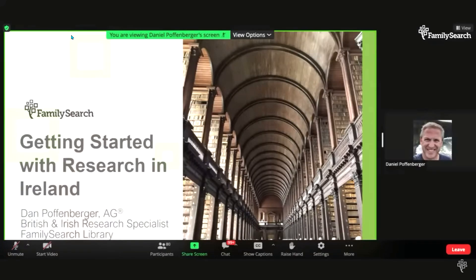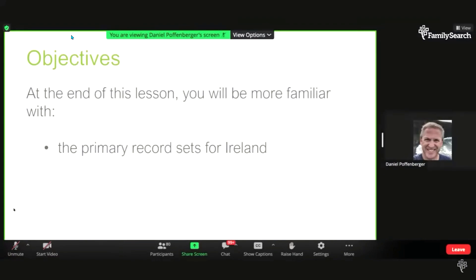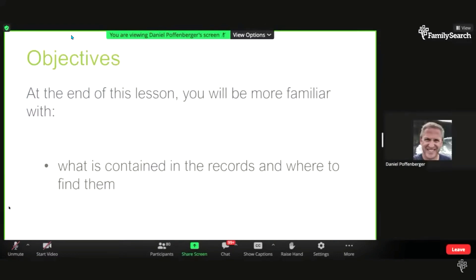We're at the FamilySearch Library and I'm excited to be talking about getting started with research in Ireland. The things we'd like to cover today include the different jurisdictions in Ireland, which is important because jurisdictions create records and help us know where the records are. We'll then talk about the primary record sets: civil registration, church, and census records, and what is contained in those records.